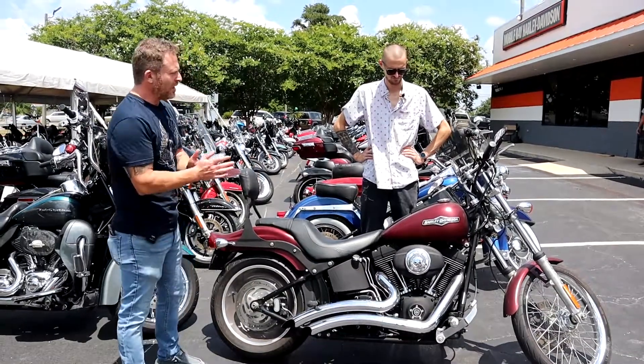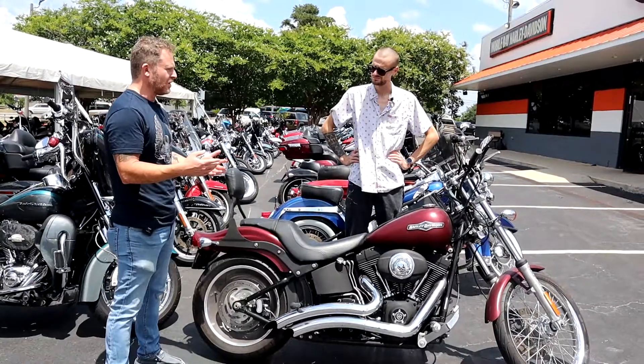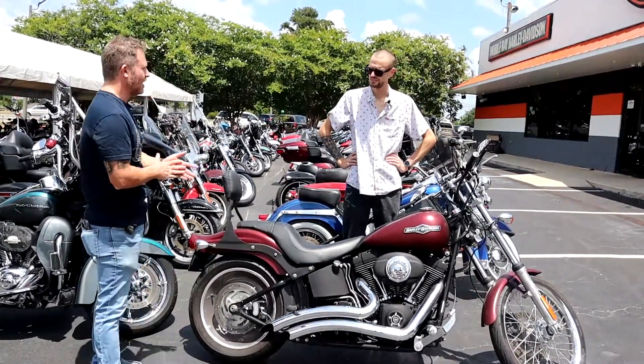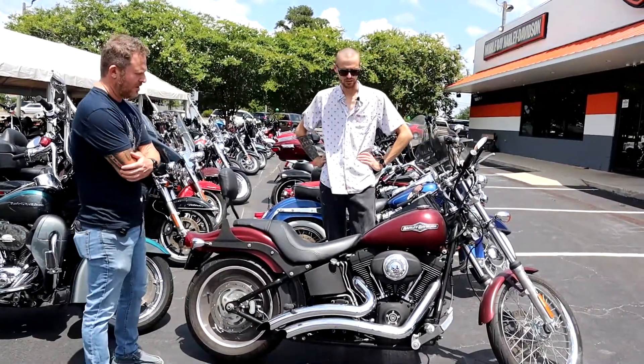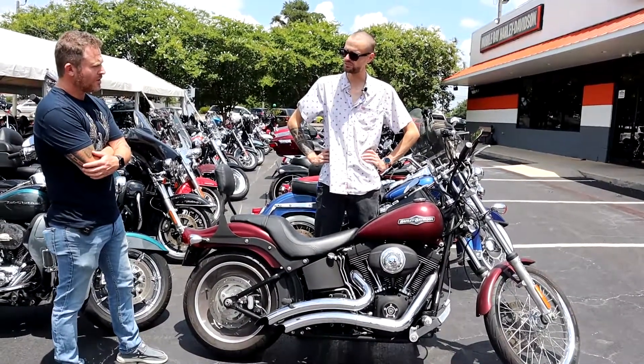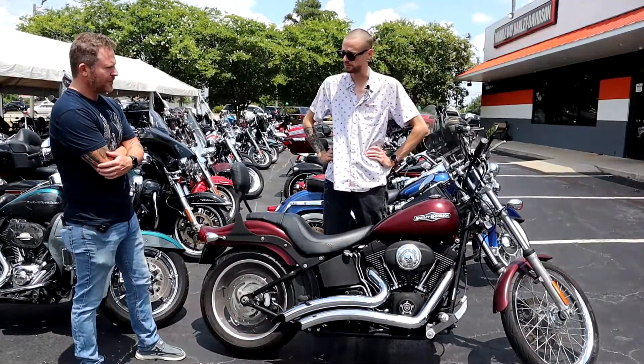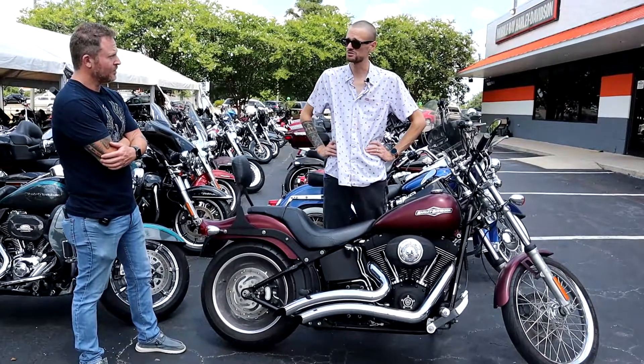This week's Bike of the Week is a used beauty. This thing is over 10 years old, but is basically new. Tell us about it, Steve. So this is a pre-owned Night Train. It is one of the few older motorcycles that we've gotten in with less than 5,000 miles on it. There's not any scratches, nothing wrong with the paint. It is a very, very nice motorcycle.